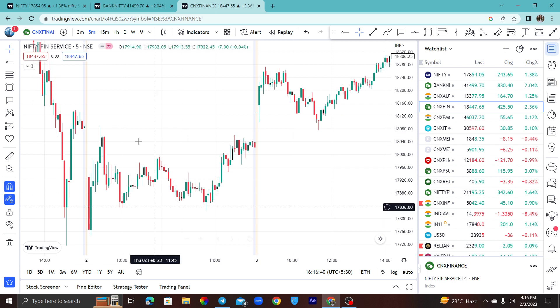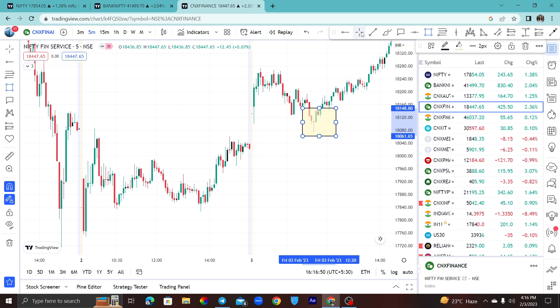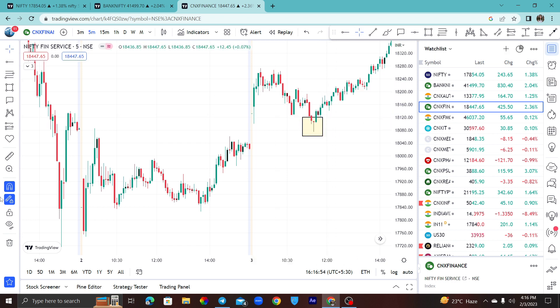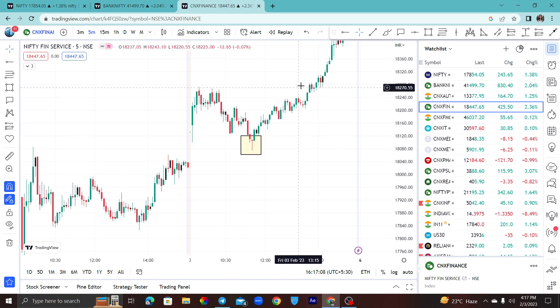If buyers are in power and there is a gap up, then the market moves slightly higher then lower. The market will always find support or give a pullback. Mainly, trading is on the basis of the pullback. If the price is on the previous day high and then the price reverses, it will be a reversal. If you get support at the previous day high plus a doji candle, we will get a good trade.